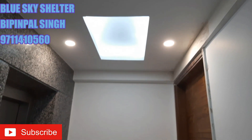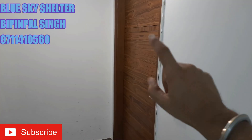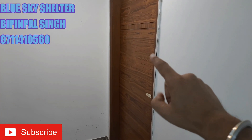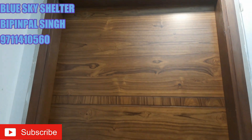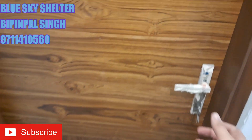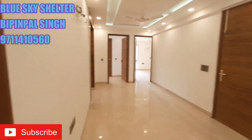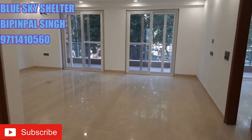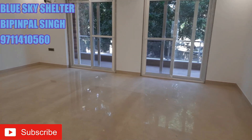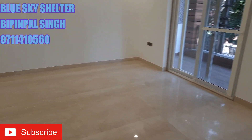Here we are at the first floor of the property. Towards my left, these are the lift landing doors installed, and opposite to that is the main entrance to the floor, provided with this 8 feet tall wooden door. This is the floor which we came to explore, and let me tell you that the type of flooring provided on this entire floor is of Italian marble, as you can see.